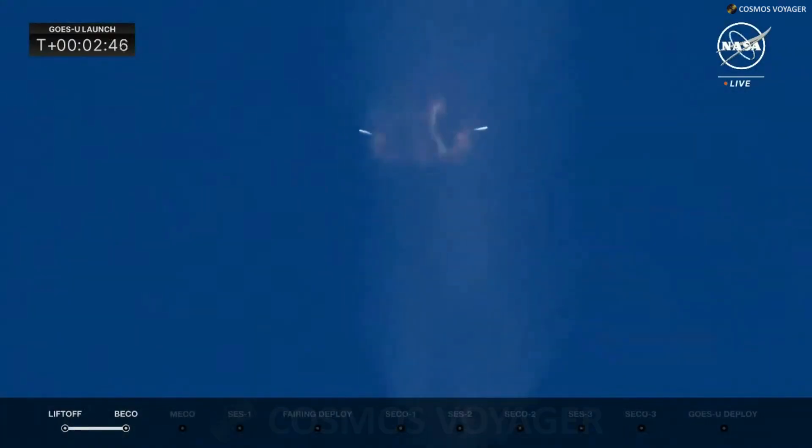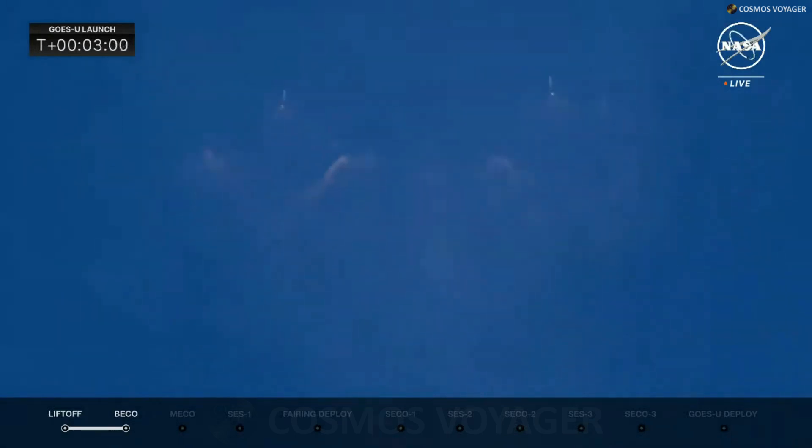Boostback startup confirmed. The two side boosters are returning to the Cape to land at Landing Zones 1 and 2. These boosters have three burns: the boostback burn now underway, followed by a reentry burn and then a landing burn. All vehicles are following nominal trajectories — the boosters have flipped back and are on a return path to the Cape. This will provide quite a show for folks on the Space Coast, including sonic booms as the side boosters come in to land.